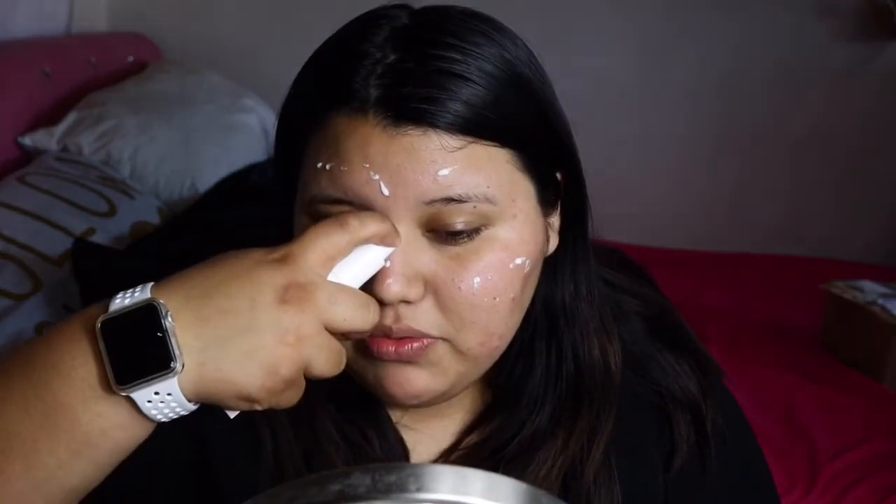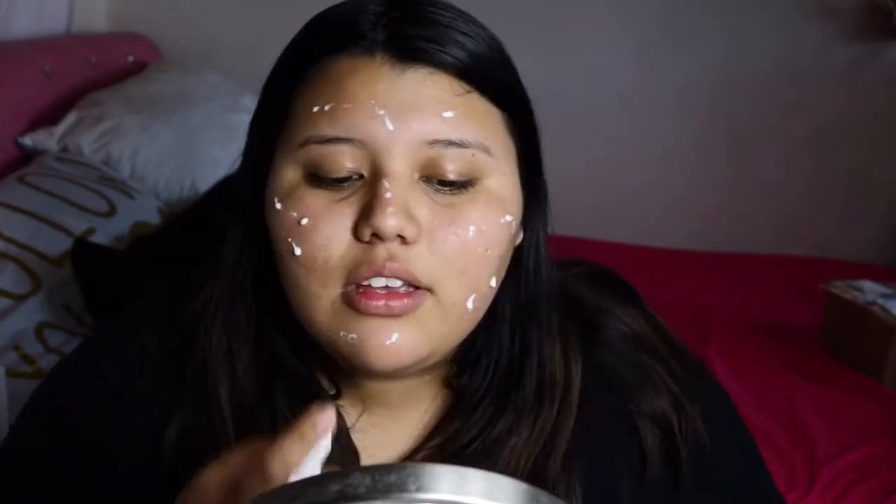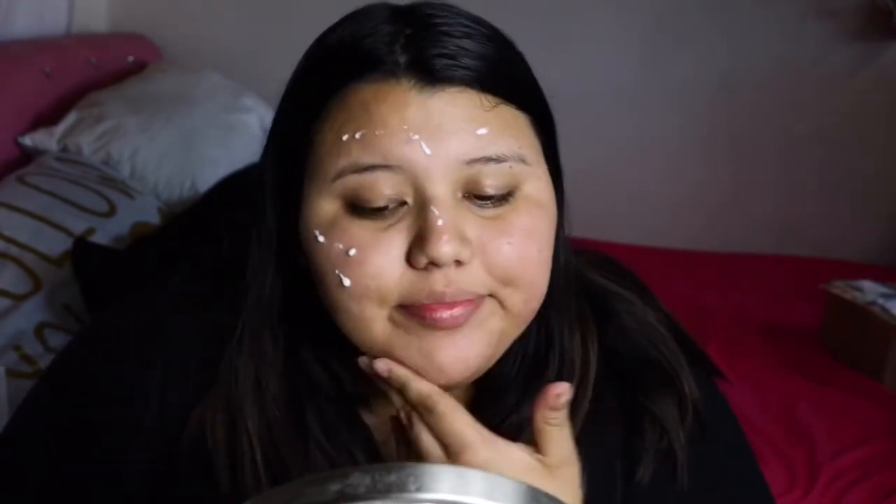I'm going to prime and moisturize my face with the Too Faced Hangover RX primer. If you've been following me on YouTube, you know this is my favorite moisturizer so far — it is so moisturizing and really good for the skin. When I went to Vegas I was like, why didn't I pack this? It was one of the things I forgot to take.